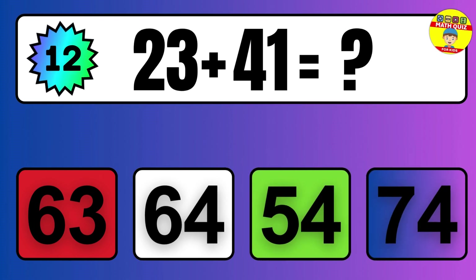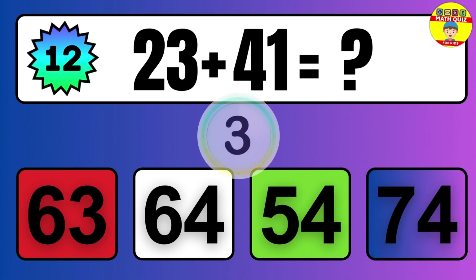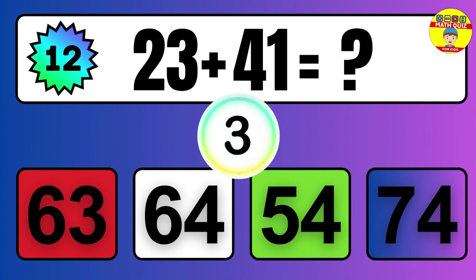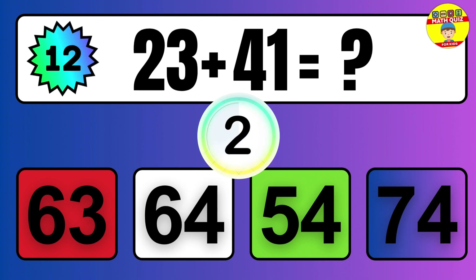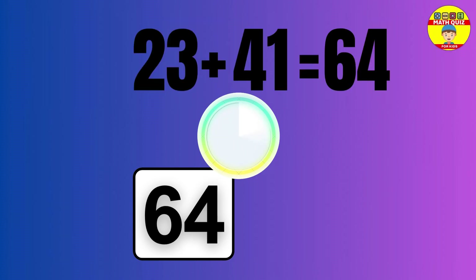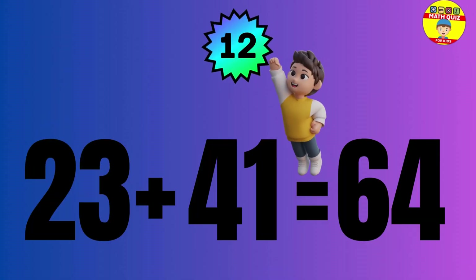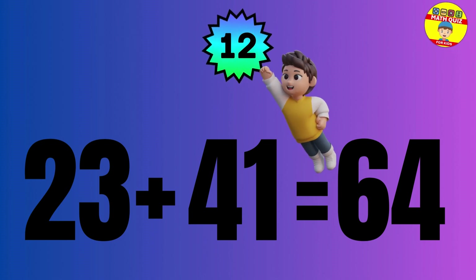Question: 23 plus 41 equals what? The answer is 23 plus 41 equals 64.